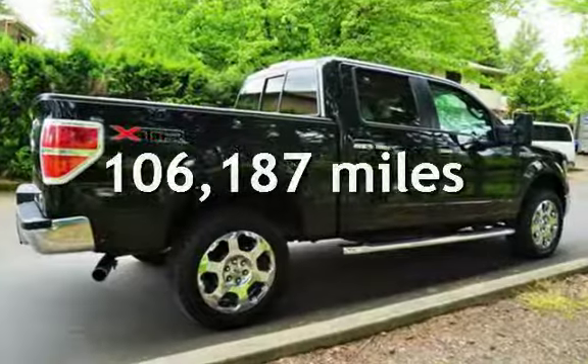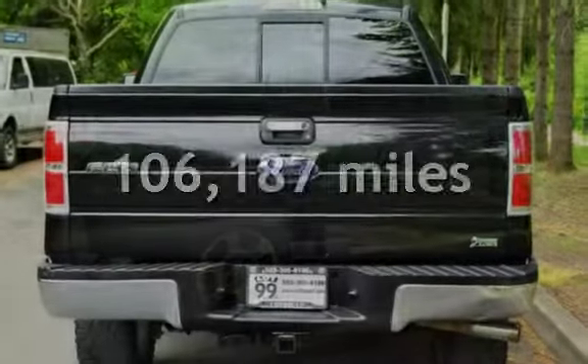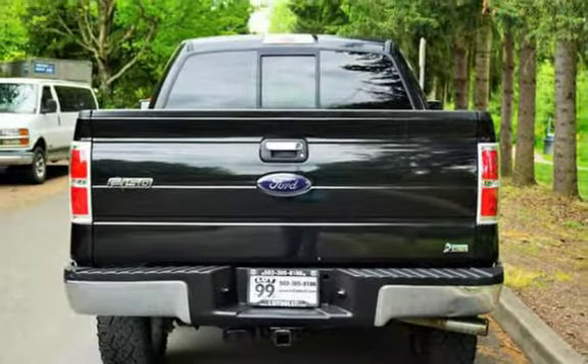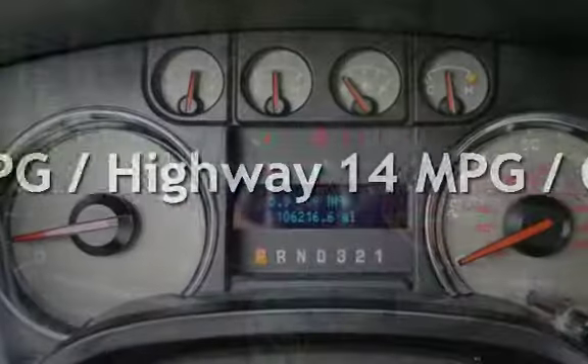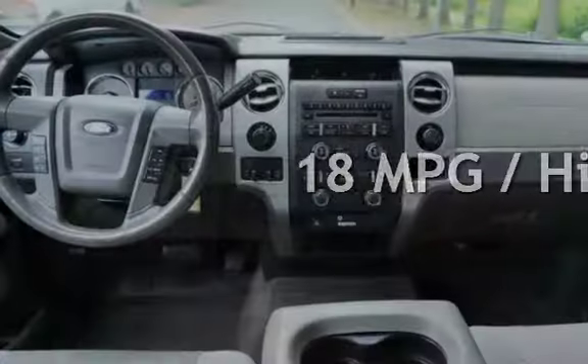This Ford has less than 107,000 miles on the odometer. Estimated fuel economy for this vehicle is 14 miles per gallon in the city, and 18 miles per gallon on the highway.